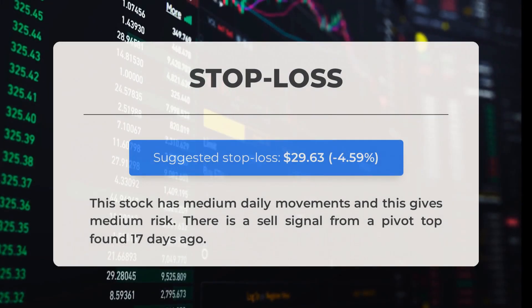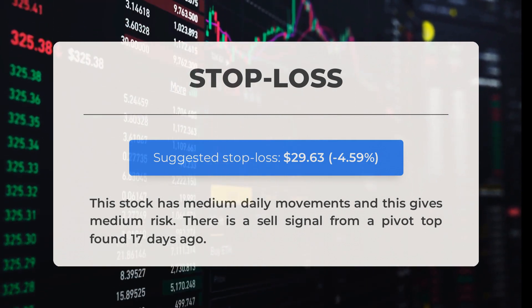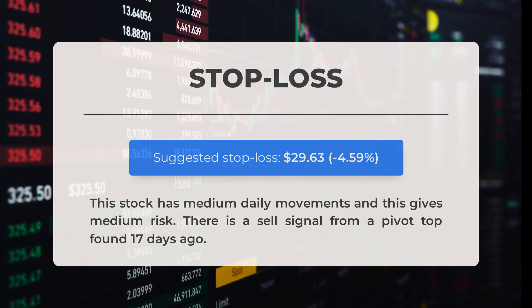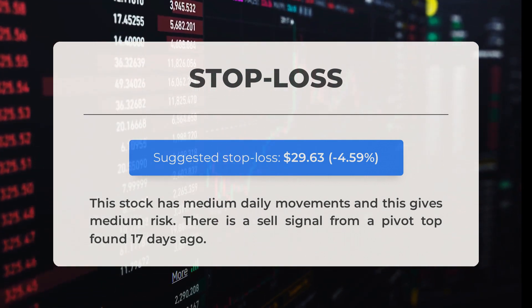Our recommended stop loss is set at $29.63, representing minus 4.59%. This stock has medium daily movements, giving it medium risk. There is a sell signal from a pivot top found 17 days ago.